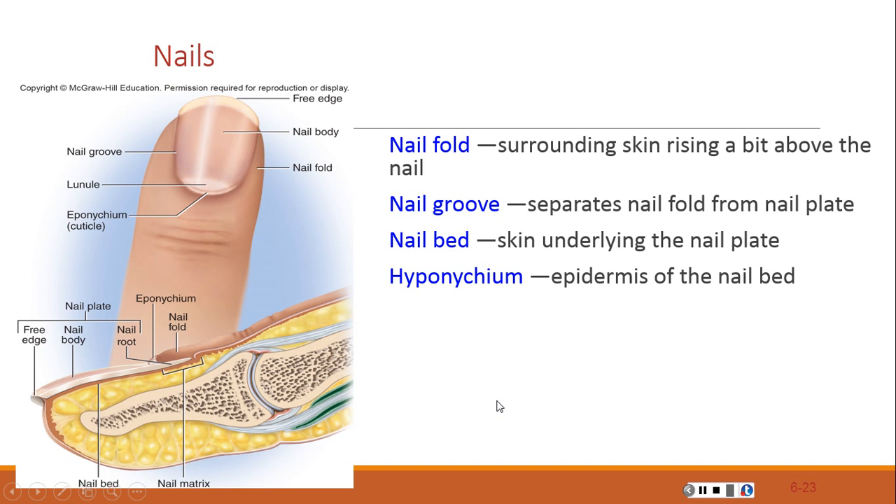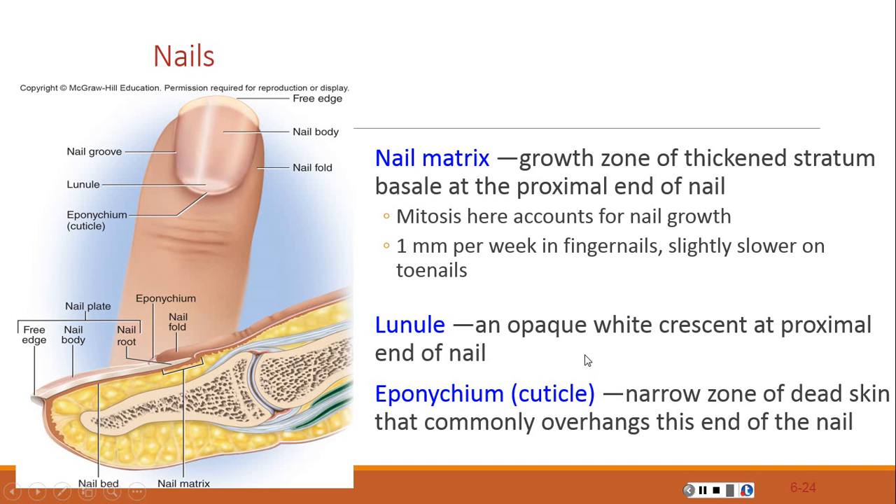The appearance of the fingertips and nails can be used in medical diagnosis. Swollen or clubbed fingertips may indicate long-term oxygen deficiencies. Dietary deficiencies can also be seen in the nails — for example, iron deficiency can cause the nails to become flat or concave.